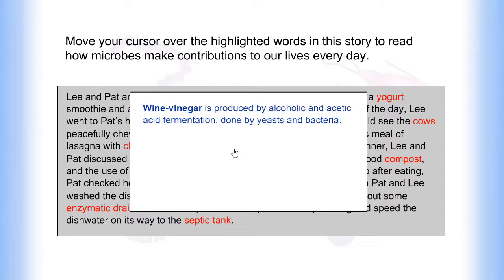Wine vinegar is produced by alcoholic and acetic acid fermentation, done by yeasts and bacteria.